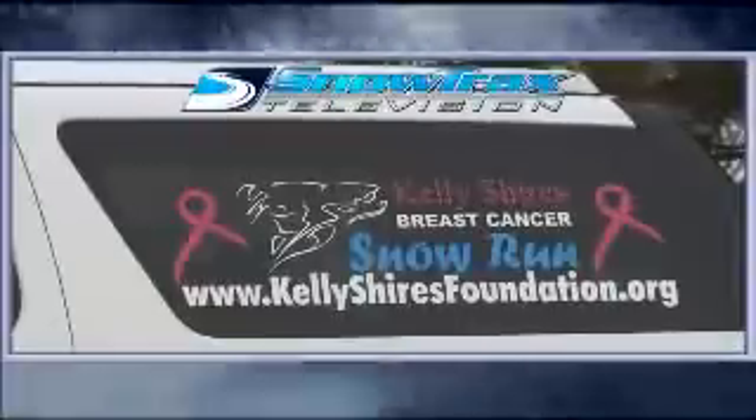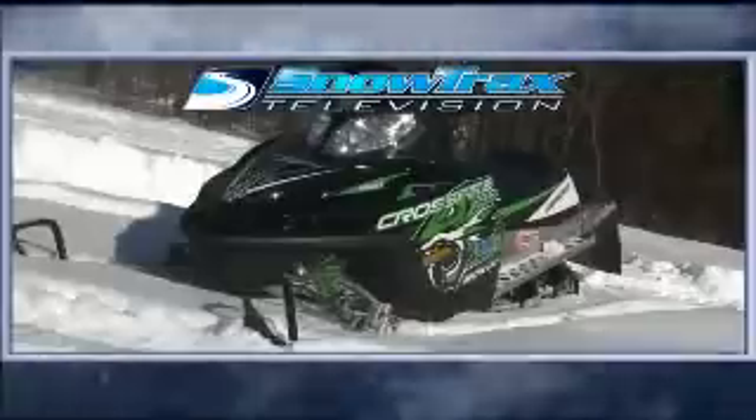Coming up on this week's show, Tara's dancing with her group of ladies helping ladies on the 10th anniversary of the Kelly Shires Snow Run. In Test Ride, I hop on Arctic Cat's new Crossfire R-1000. And in Trail Tech, Luke answers a few of your questions about trailers.